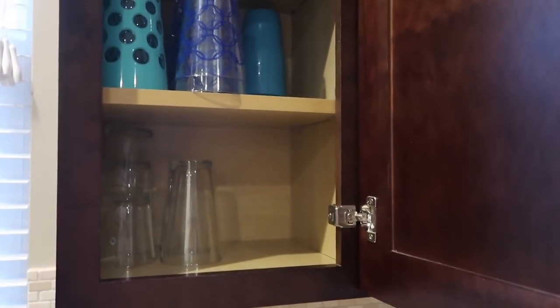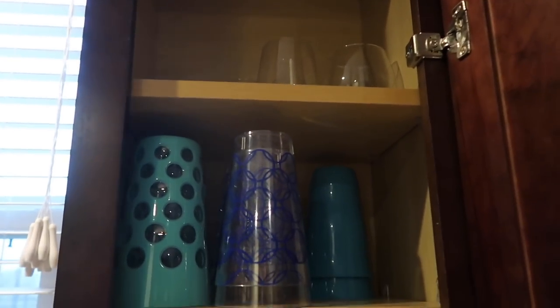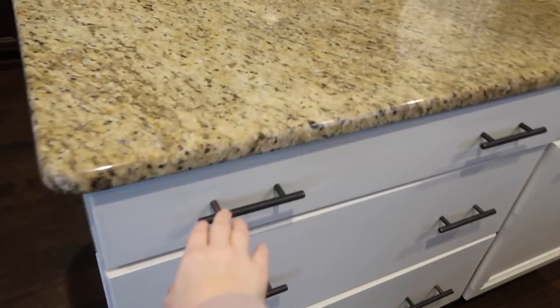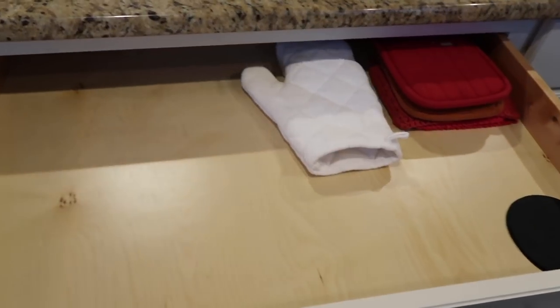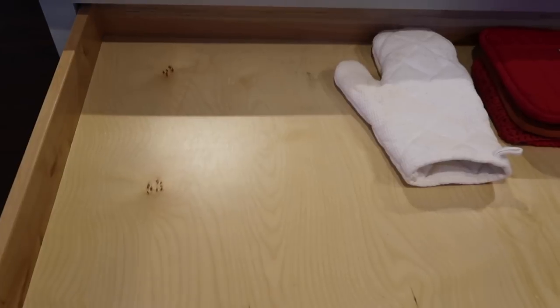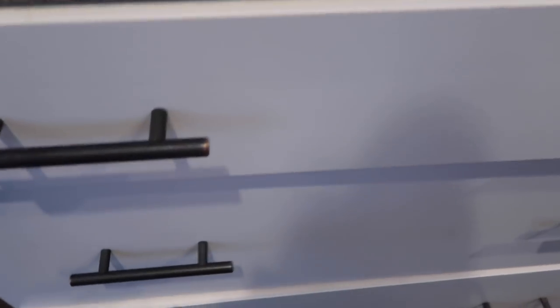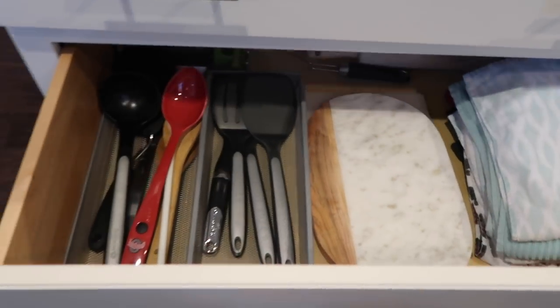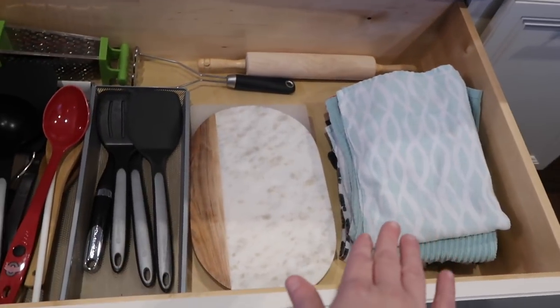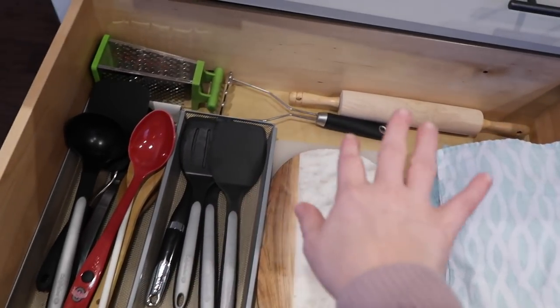Over here we have our cups — basic cups, stemless wine glasses, plastic cups, and glass cups. Coming over to the island, not much in here — oven mitts, a jar gripper, and that's it. We used to have Avery's bibs when she was a baby but we don't need those anymore. Then here we have big spoons, spatulas, extra hand towels, cutting boards, and miscellaneous things.